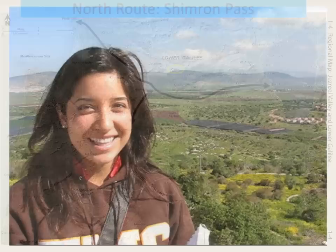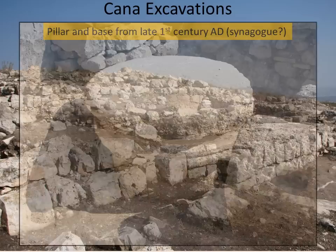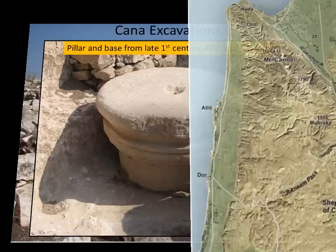We're here in the city of Sepphoris near Nazareth. And behind me across the valley is the ruin of the city of Cana, where Jesus did his first miracle, turning water into wine. Archaeological excavations at Cana have exposed a late 1st century A.D. building, which is likely a synagogue, including this base and pillar.